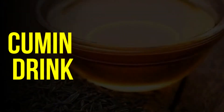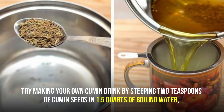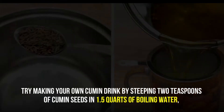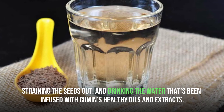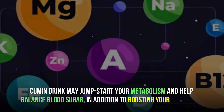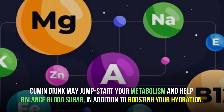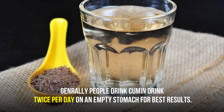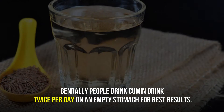How to use cumin: make a cumin drink. Try making your own cumin drink by steeping two teaspoons of cumin seeds in 1.5 quarts of boiling water, straining the seeds out, and drinking the water that's been infused with cumin's healthy oils and extracts. Cumin water may jumpstart your metabolism and help balance blood sugar, in addition to boosting your hydration. Generally, people drink cumin water twice per day on an empty stomach for best results.